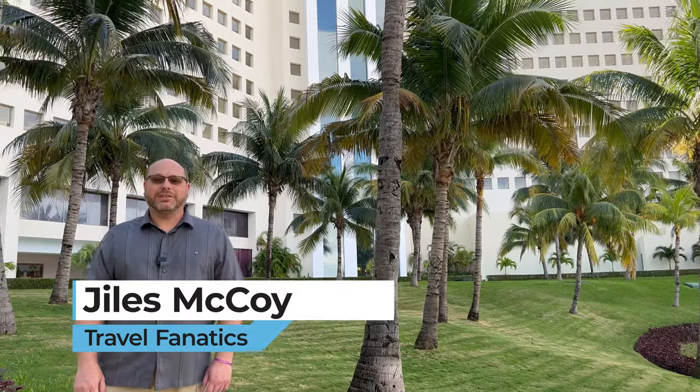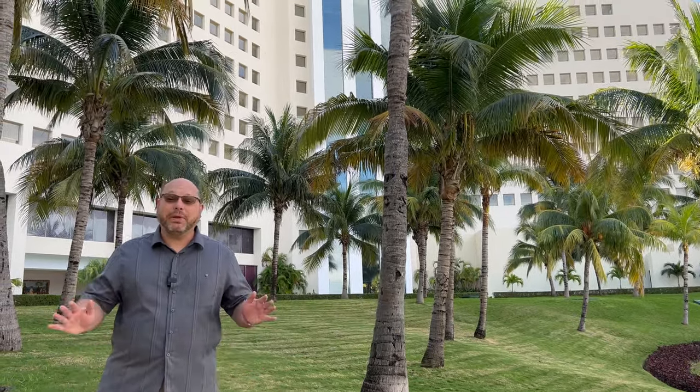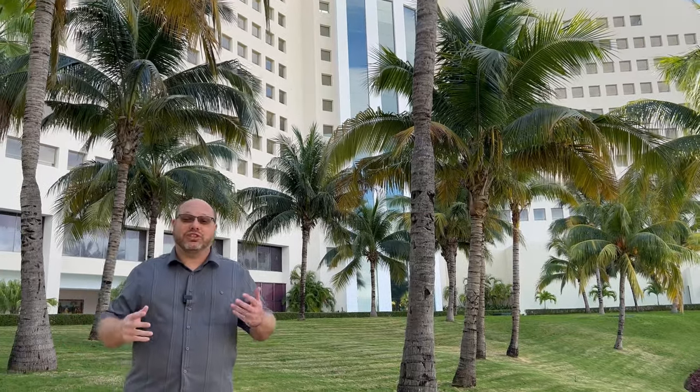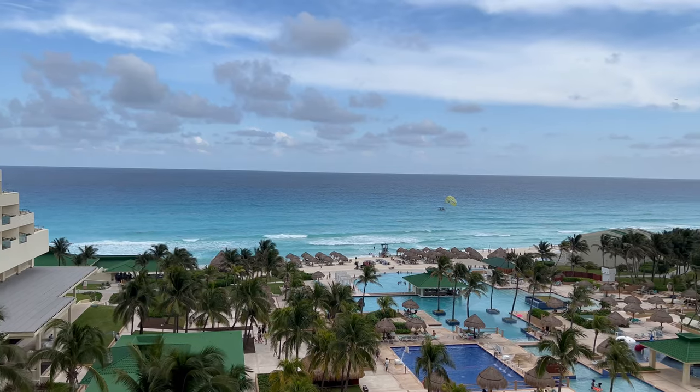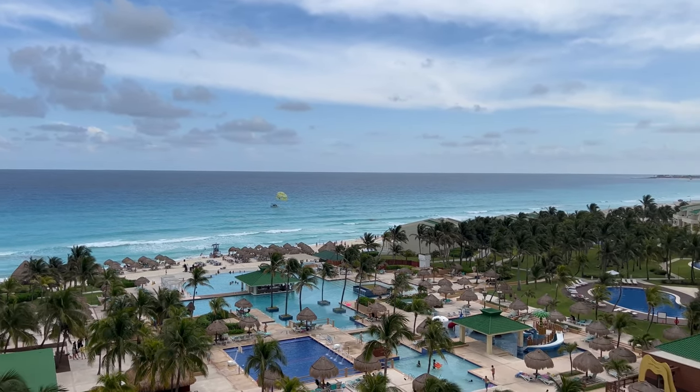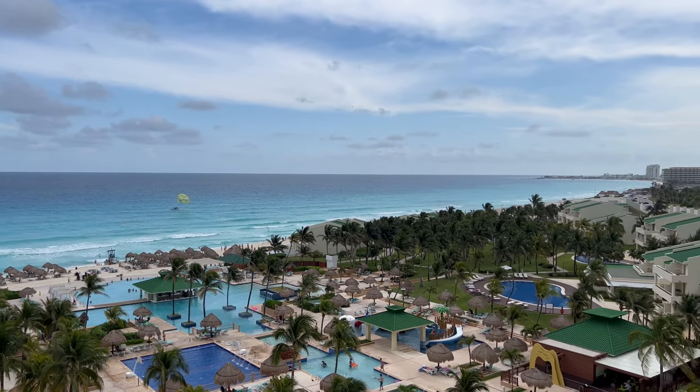Welcome back everybody. I'm Giles and today we're going to talk about the Iberostar Seleccion Cancun. Me and my family have come on vacation and we're staying here for the very first time, and we're super excited about this hotel because we've been told it's very high-end and gives you everything that you would want out of an all-inclusive experience.